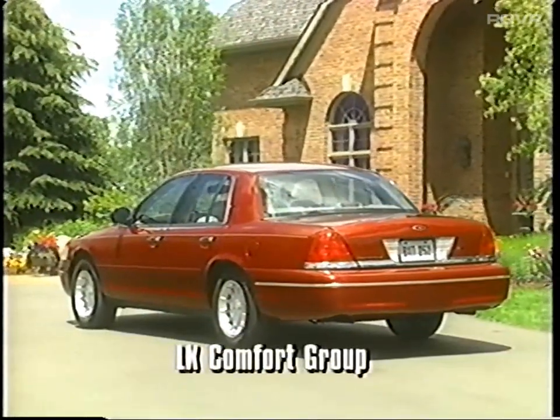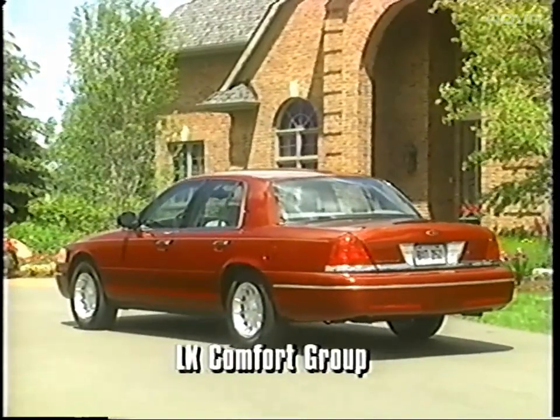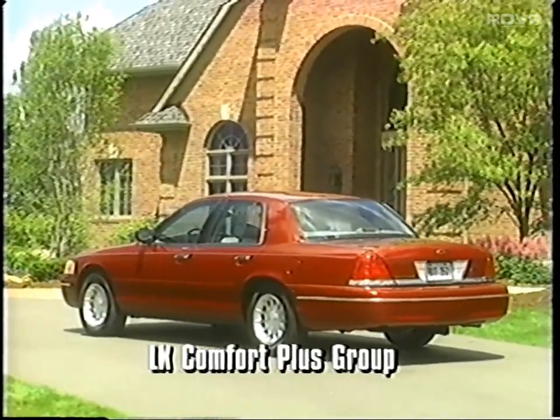Plus two option groups that provide added customer-pleasing amenities. The first is the LX Comfort Group — we will cover these features in detail during our walk-around presentation. The second group is the LX Comfort Plus Group, which adds additional features to the Comfort Group.